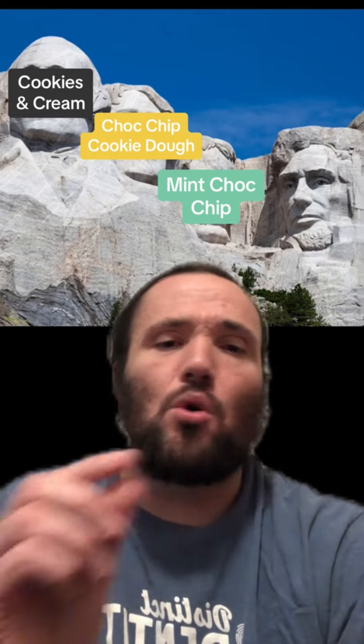Third, we're changing pace a little bit here and going with mint chocolate chip. This is personally my second favorite ice cream. It's always excellent. You have the mint flavor, so a little bit of a different base than the first two, but you also have the chocolate chips in there to sweeten it up. You could also do mint Oreo, anything along those lines for this same spot.